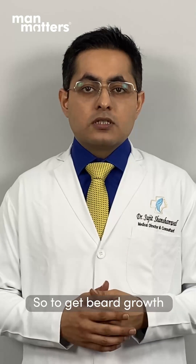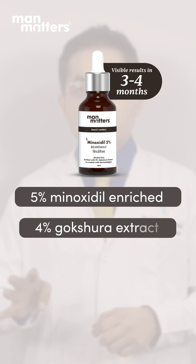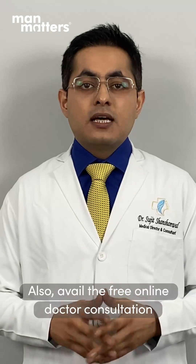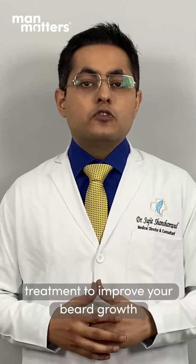So to get the beard growth you desire, you should use the 5% Minoxidil enriched with the 4% Vokshara extract in an alcohol-free, water-based, non-sticky solution. Also, avail the free doctor consultation at MadMatters and get yourself started on the right treatment to improve your beard growth.